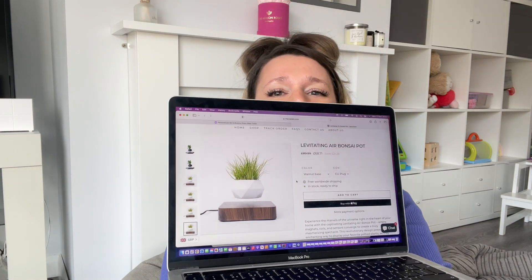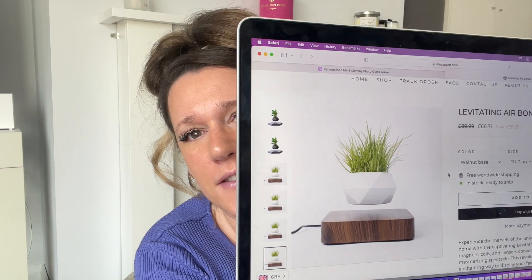This next one I have no idea how it works, but it's from a company called Maz7 and it's a levitating air bonsai pot — it's actually floating. It says: experience the marvels of the universe right in the heart of your home, where magnets, coils and sensors converge to create a truly mesmerizing spectacle. It's a revolutionary design that lets your favorite potted plants elegantly hover in midair, gracefully rotating 360 degrees.